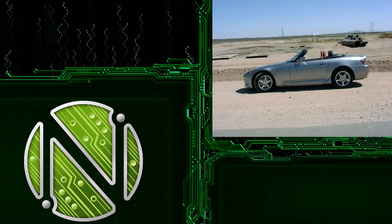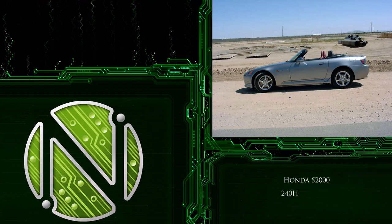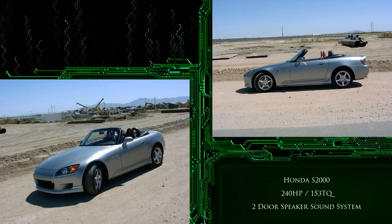Welcome to Nexgear. Today I'll be showing you my very unique sound system that has been in my S2000 for over 20 years, as well as all the transformations it's gone through in that time.